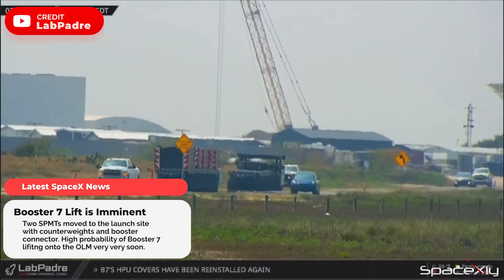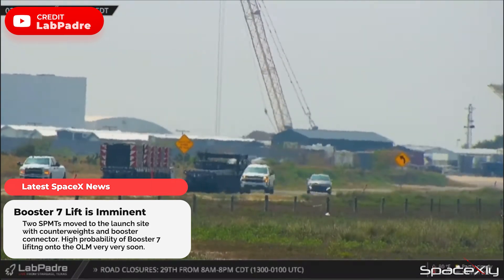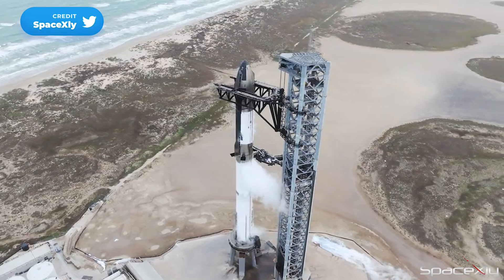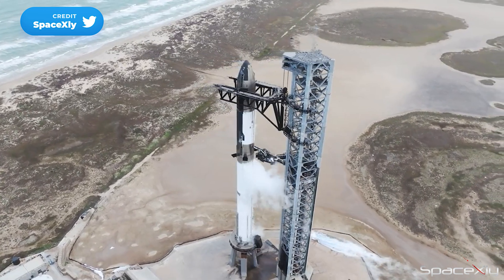Yesterday, two SPMTs with counterweights and a booster connector moved to the launch site, potentially for Booster 7 to move under the chopstick arms. If Elon was right about launching the first orbital flight in the third week of April, we will probably see some positive signs for it in the coming days.